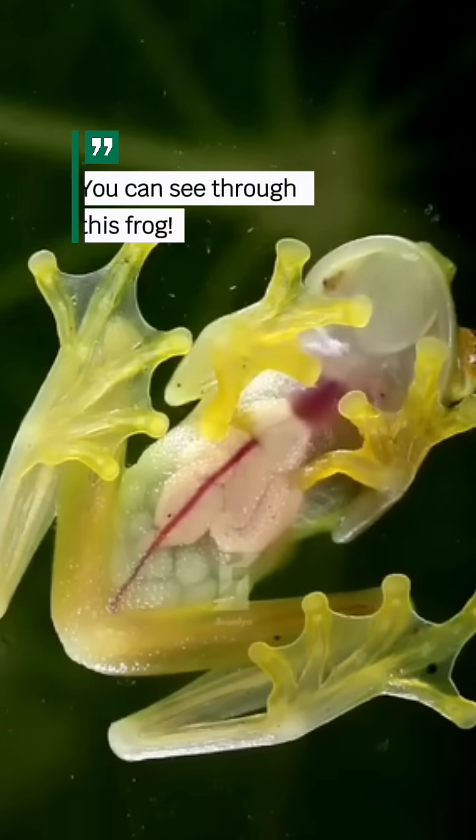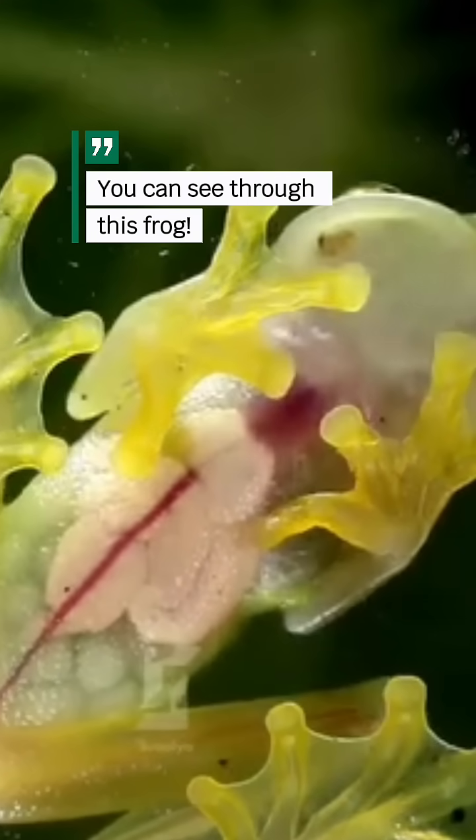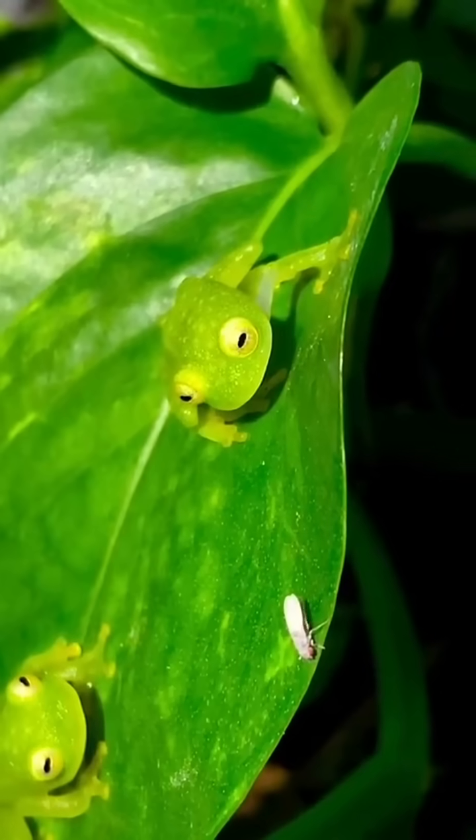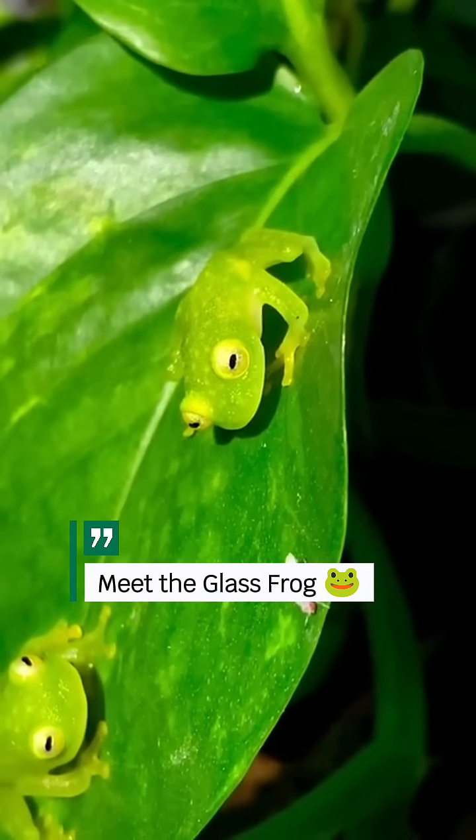Would you believe there's a frog so transparent you can see its heart beating? This is the glass frog, nature's see-through marvel.